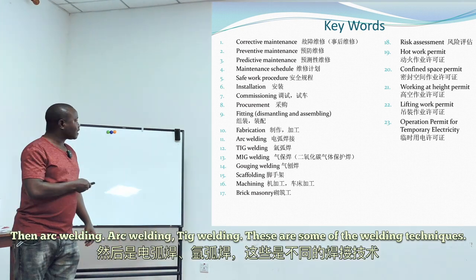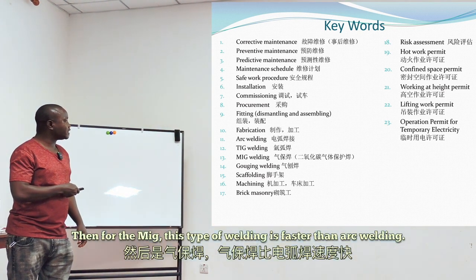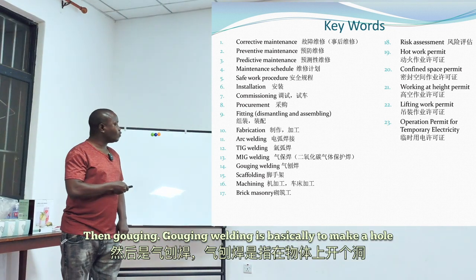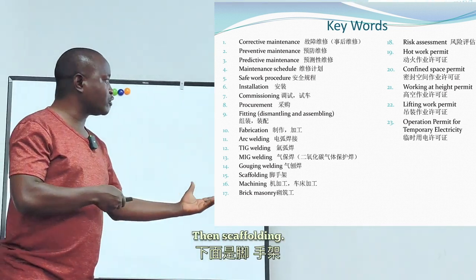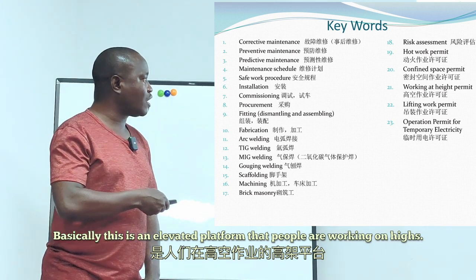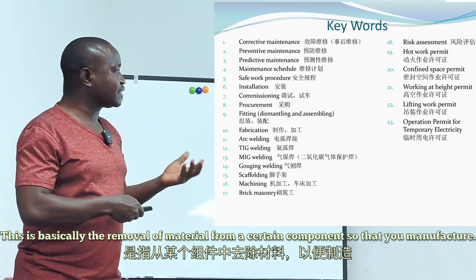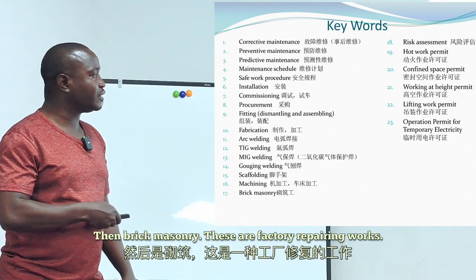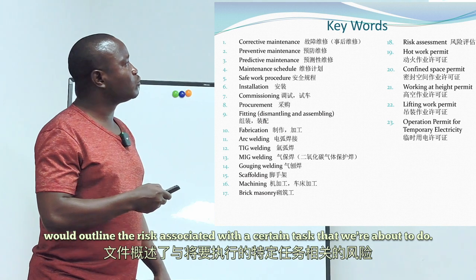Arc welding and TIG welding are some of the welding techniques we use. MIG welding is faster than arc welding. Gouging is basically to remove material from a surface. Scaffolding is an elevated platform for people working at heights. Machining is the removal of material from a component in order to manufacture a part. Brick masonry refers to refractory repair works. Risk assessment is a document that outlines the risks associated with a task we are about to perform.